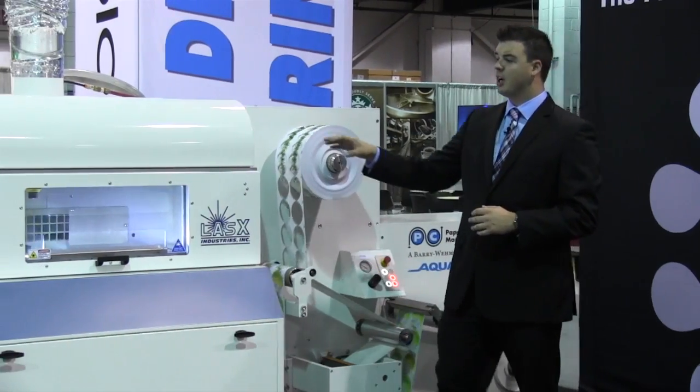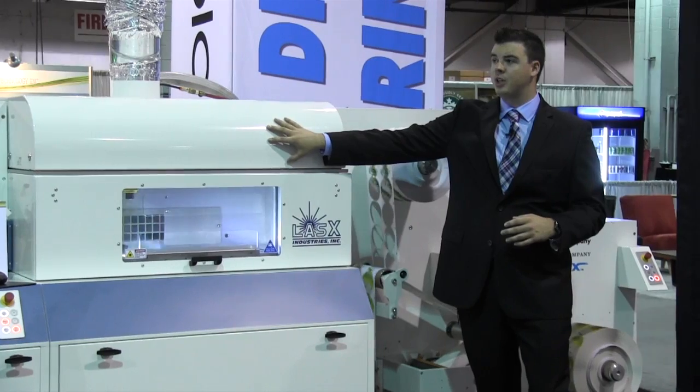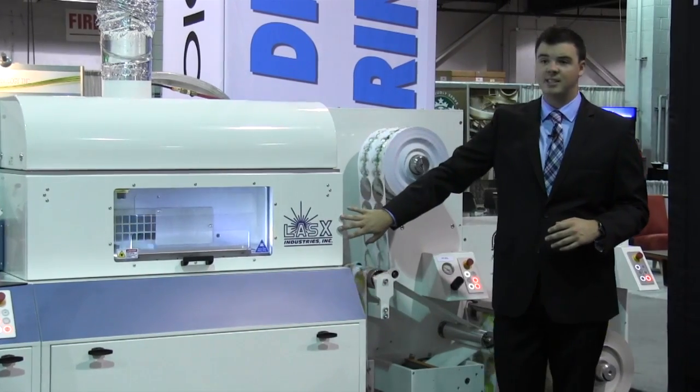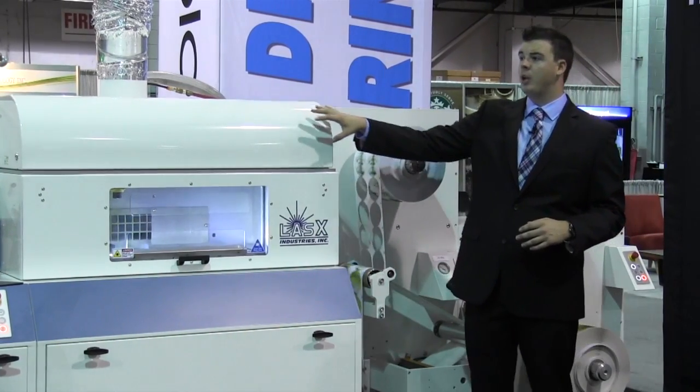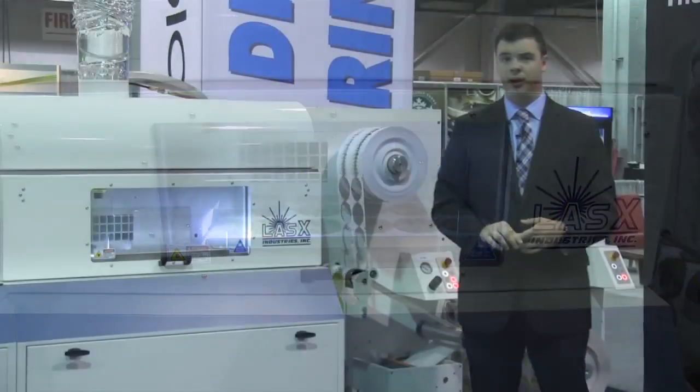This unit comes standard with one laser die cutting station — a 400-watt laser manufactured by Lasex Industries. We also have the ability to plug and play a second laser, allowing people to take advantage of our full-speed capabilities of 225 feet per minute.